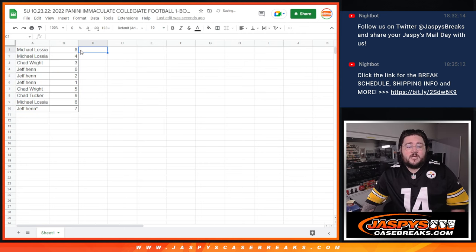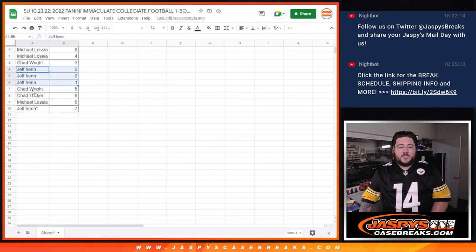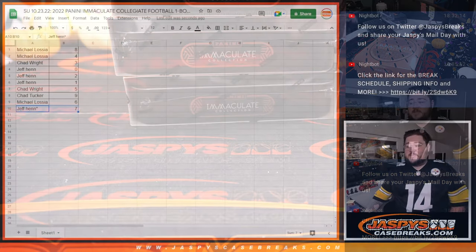Michael Osha with spots eight and four. Chad Wright with three. Jeff Hen with zero, one, and two — some nice spots there for Jeff. Chad Wright with five. Chad Tucker with nine. Michael Osha with six, and Jeff Hen with seven. We'll do a quick break. If there is any trade discussion I'll let you know, but I think we'll just come back soon and get to this break. I've got three boxes to pick from. We'll do our dice roll when we are back. Thanks again.